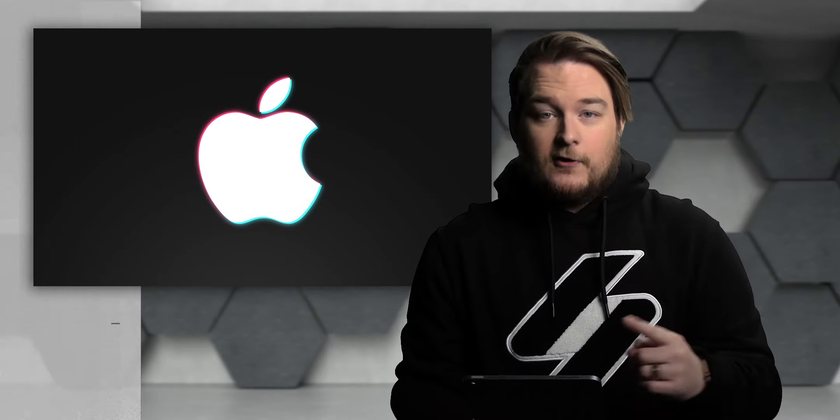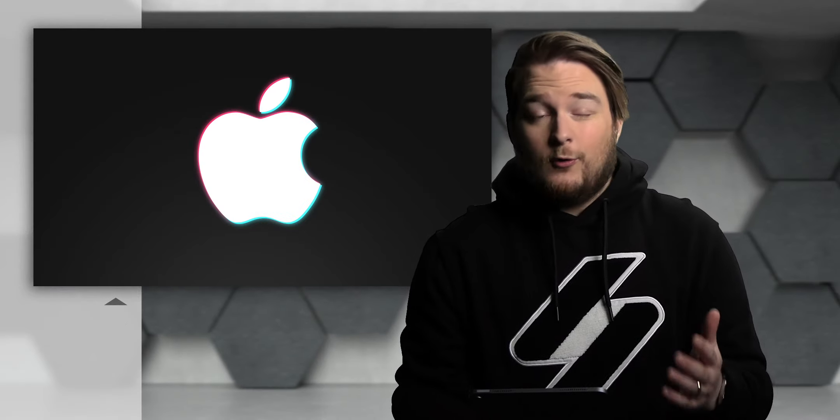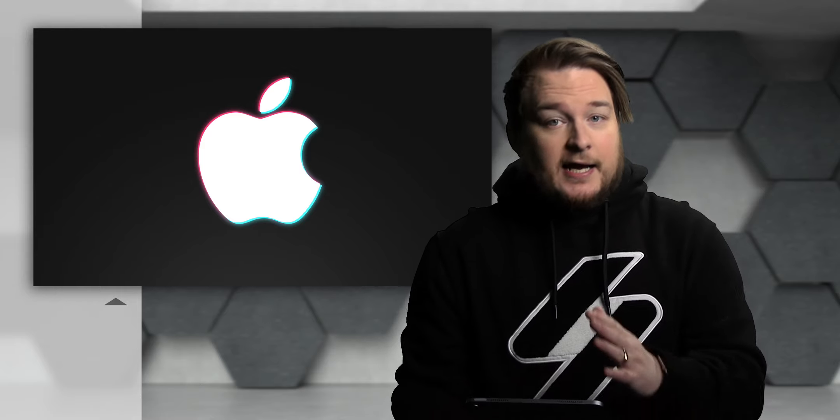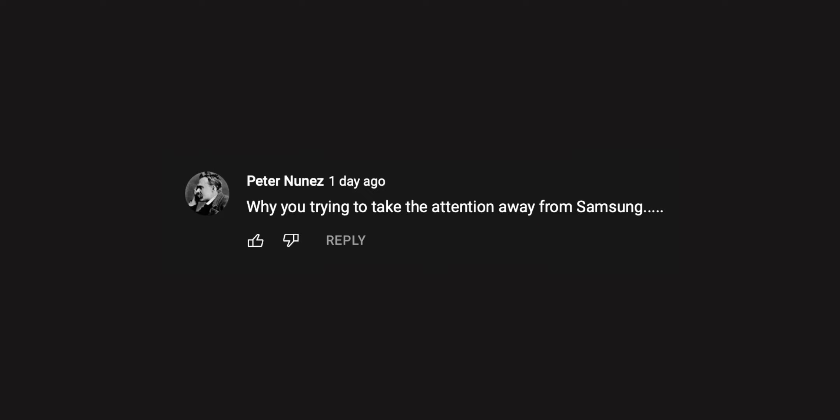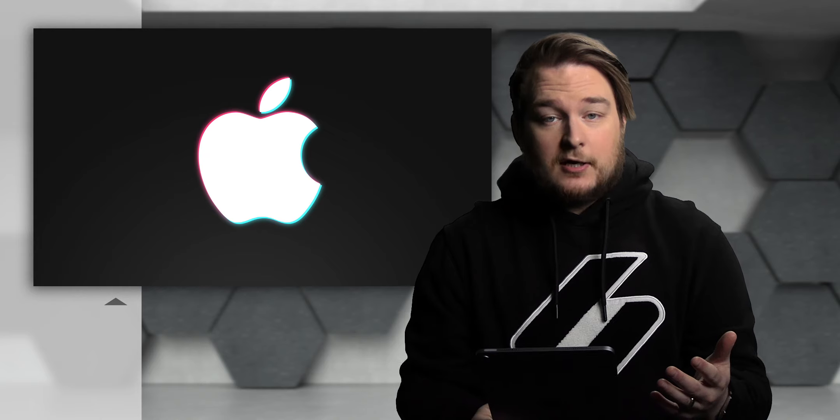All righty, so first up for today — story numero uno. I see you, I hear you, I read your comments. A lot of you are asking me to please talk about the Galaxy S22. So okay, let's talk about it.